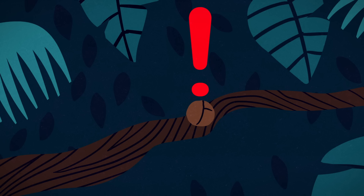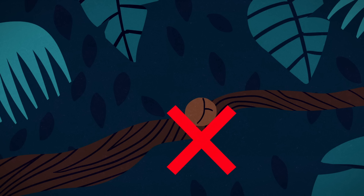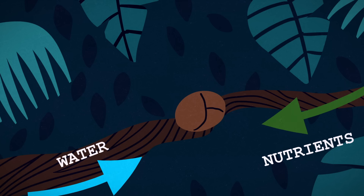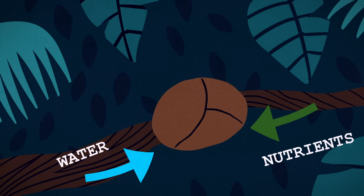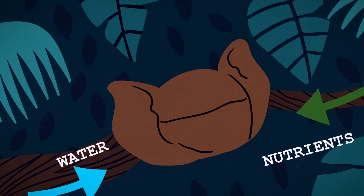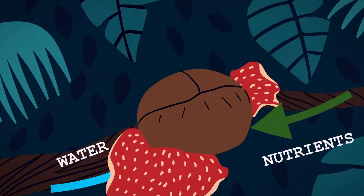This sort of loss is incredibly rare. With no roots and no ability to produce its own food, Rafflesia is completely dependent on its host, siphoning the tetrastigma's water and nutrients to fuel its own growth.